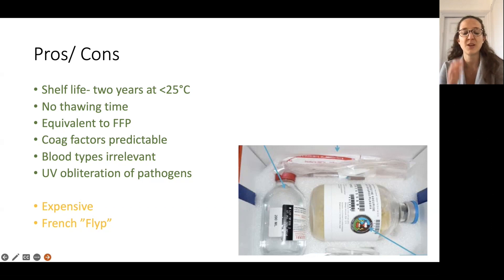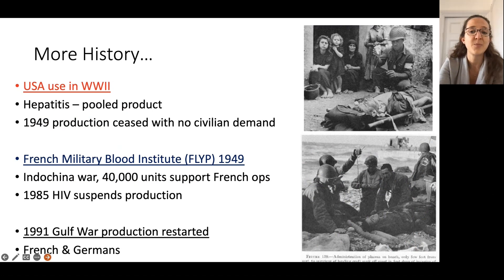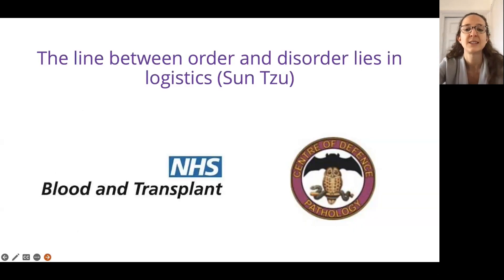The only problem at the moment is that freeze-dried plasma is expensive and it's French — because the French and Germans are the only ones who maintained their legacy production. We can't get much from Germany due to charity-threshold restrictions on production volume. So internationally, most plasma is currently made in France. The military had approached NHSBT a while ago about setting up a factory in this country, and there are now plans within the next five years to establish that. It's not a new product — it fell out of fashion due to hepatitis and HIV concerns — but it is returning.